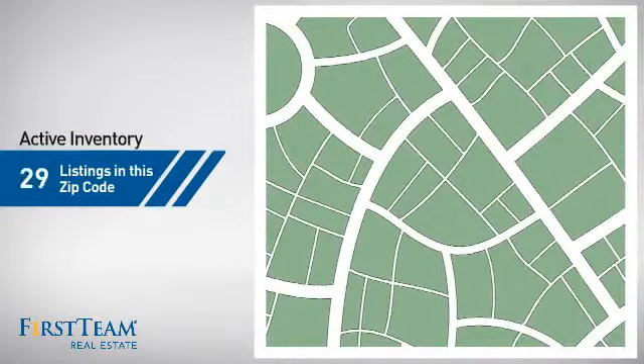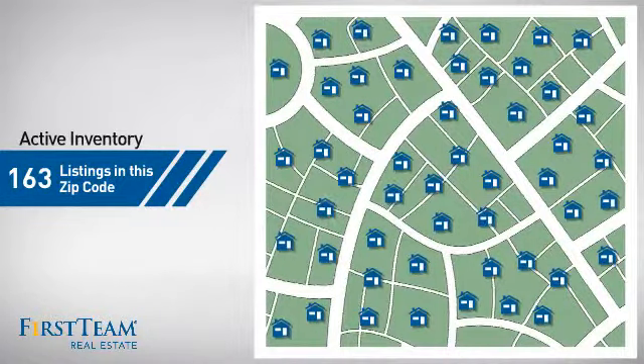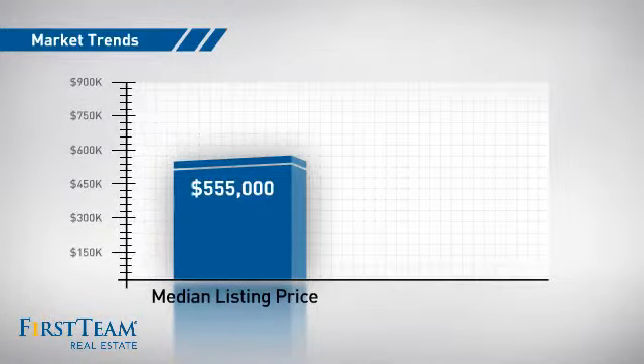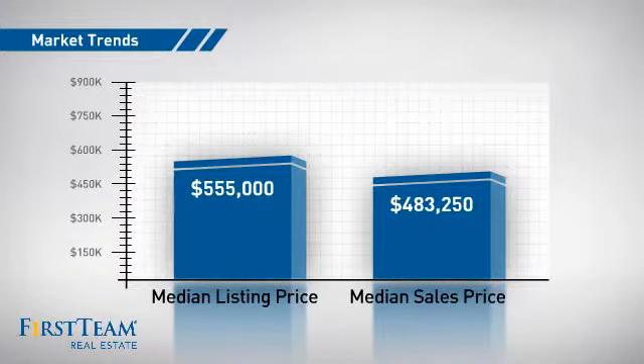Wondering how it stacks up against the competition? There are now just over 160 homes on the market within this zip code, with a median list price of just over $550,000 and a median sale price of just over $475,000.